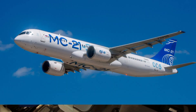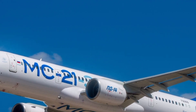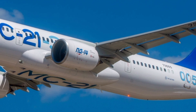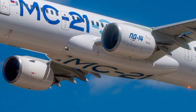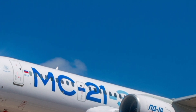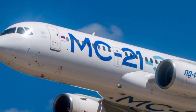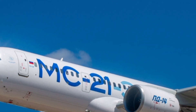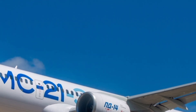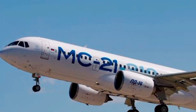Inside, the MC-21-300 focuses on space, comfort, and a modern passenger experience. The cabin has been designed to feel wider and more open than most other aircraft in its class. Passengers will notice larger windows that fill the cabin with natural light, creating a bright and relaxing atmosphere. The seating layout allows for flexible configurations suitable for both economy and business setups, with each seat ergonomically designed for long journeys, providing improved legroom and comfort.